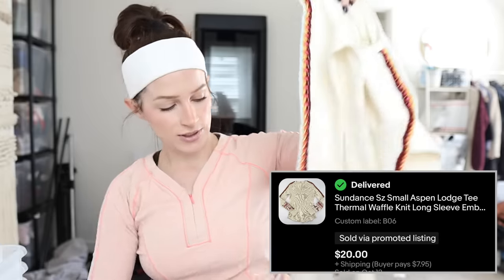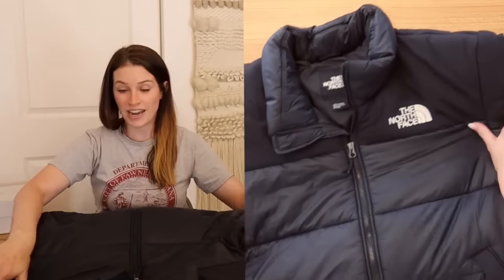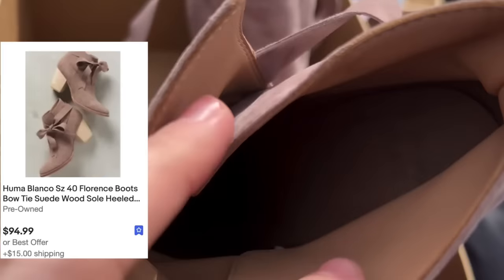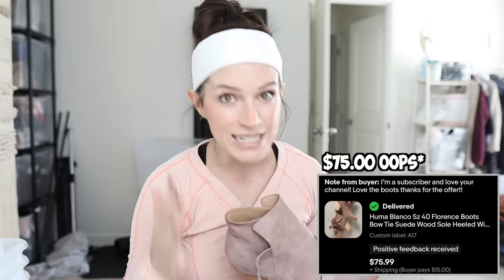A couple more Sundance thermals — these are new without tags, again with the statement sleeves. I got a bunch of these at my favorite thrift store where they cut the tag out, but I knew they were Sundance anyway. I sold two of these for $20 and $25. This North Face jacket — I knew this would sell quick. It sold because I sent out offers — it sold for $175 plus shipping. Then these Juma Blanco shoes — I got these at a church sale. I paid two bucks for these and they sold for $95.